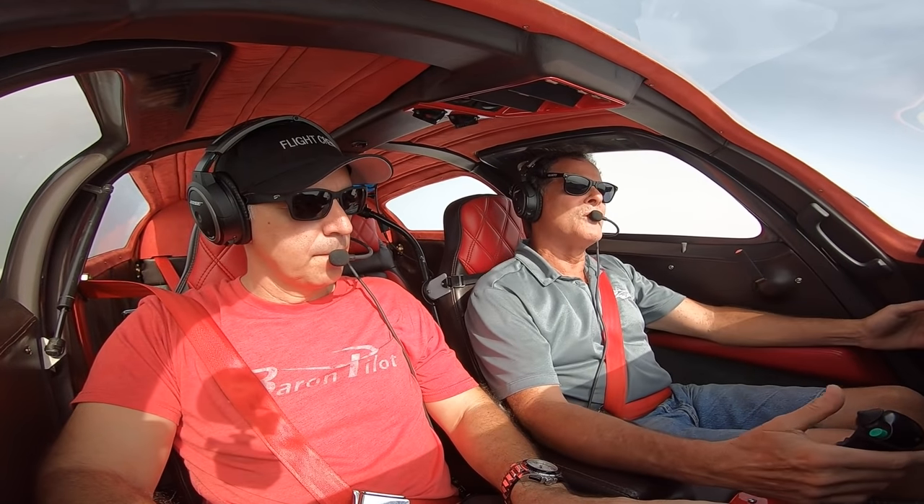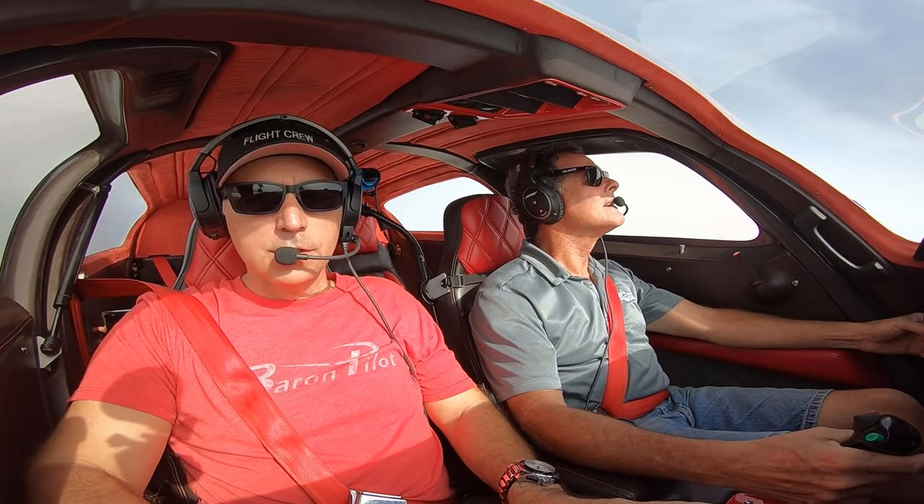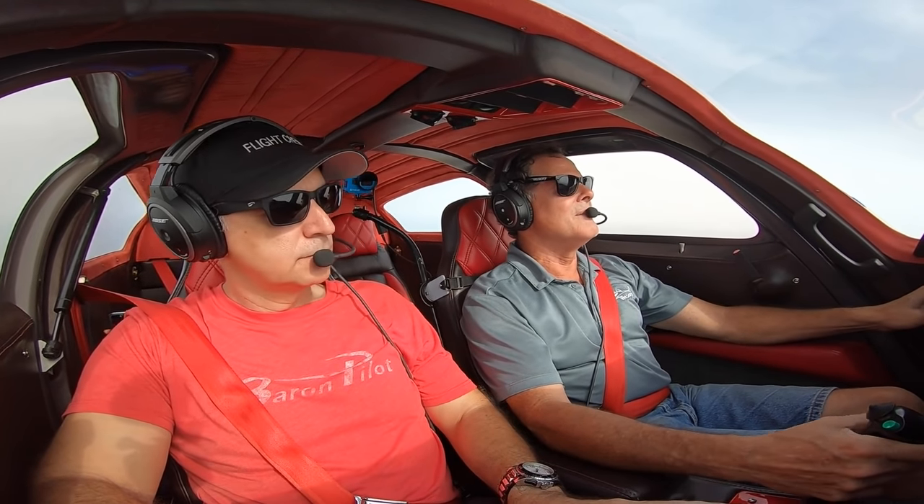The four-bladed propeller seems a little smoother than the three. They've both been dynamically balanced. With the power settings and the 90 gallons of fuel, the range on this airplane is about 1,400 miles. You usually get about a thousand miles with 70 gallons, but you've got to be conscious of saving fuel, leaning and all that stuff.